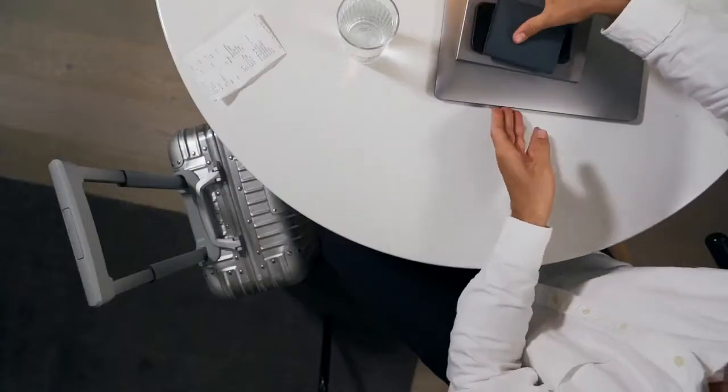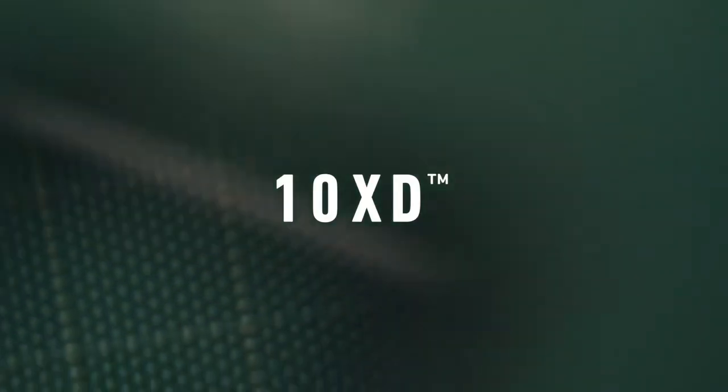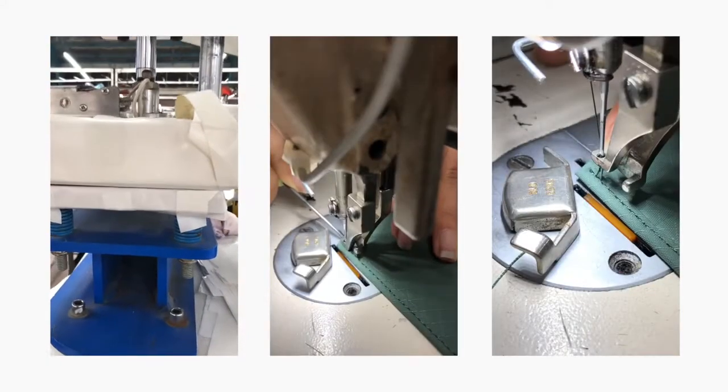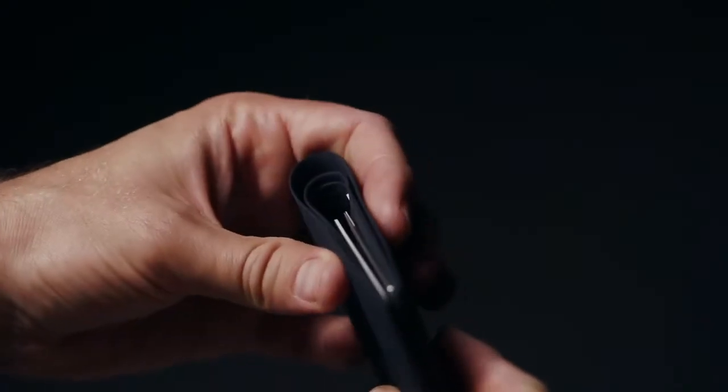We know you're ready to move on from leather but want to maintain a level of refinement. Our premium 10XD fabric contains fibers ten times stronger than steel, heat fused to our structured future form core that breaks in with time but never breaks down.